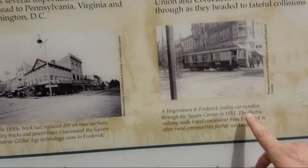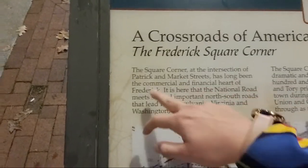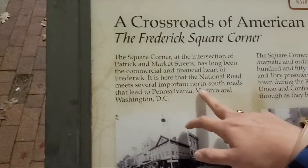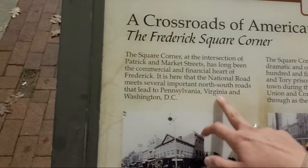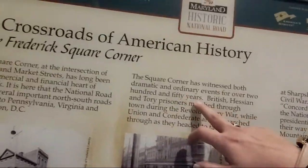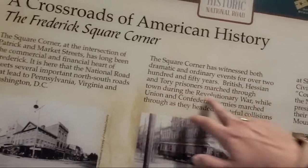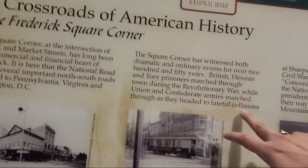You can see the street cards here. The square corner at the intersection of Patrick and Market Streets has long been the commercial and financial heart of Frederick. It is here that the National Road meets several important North-South Roads — the National Road that leads to Pennsylvania, Virginia, and Washington, D.C. The square corner has witnessed both dramatic and ordinary events for over 250 years. British, Hessian, and Tory prisoners marched through the town during the Revolutionary War, while the Union and Confederate armies marched through as they headed to fateful collisions.